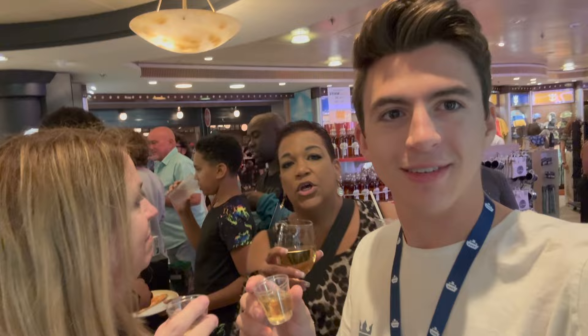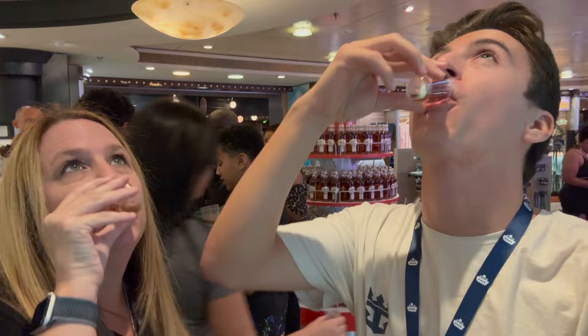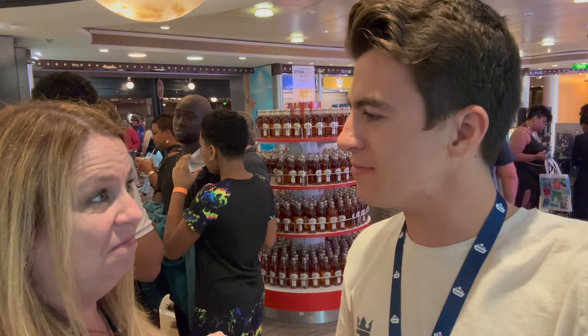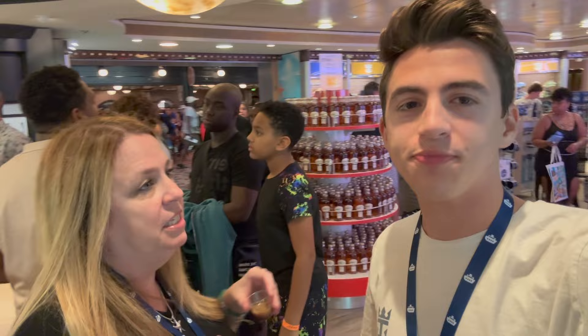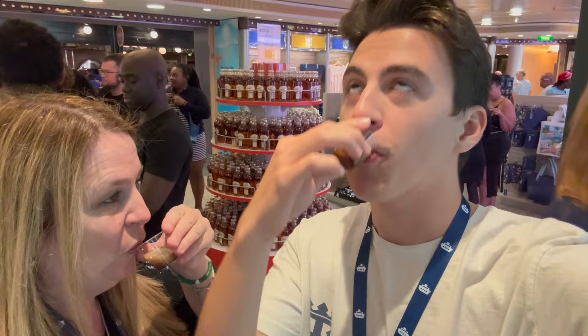We're at a free liquor tasting on the ship. The first sample is tequila — cheers! Not bad, though I'm not a big tequila drinker. The second one is a coffee liqueur native to the island, not available in the U.S. — it's a coffee and cream liqueur mixed together. Cheers — it's really good! They have free liquor tastings on all Royal Caribbean cruises, so make sure you hit that up.